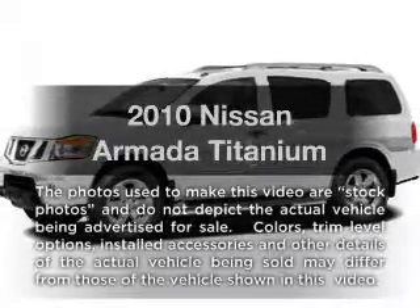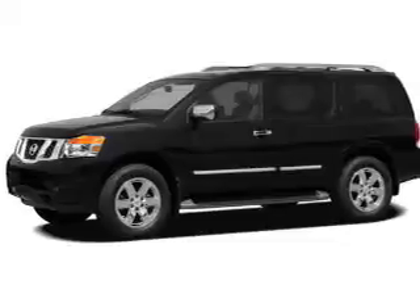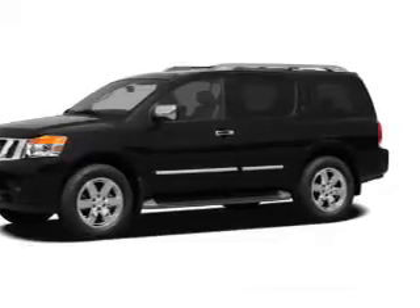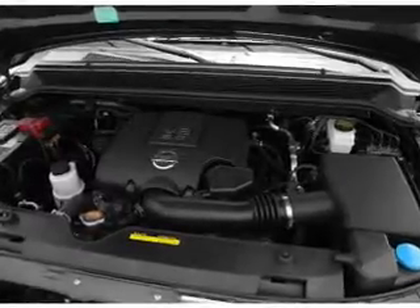Introducing the 2010 Nissan Armada — everything you need under one roof with this great vehicle. With a powerful 8-cylinder engine, the powertrain includes rear-wheel drive, driven by a 5-speed automatic transmission.